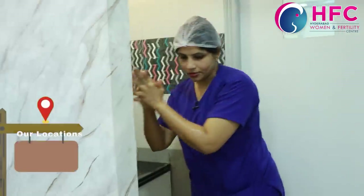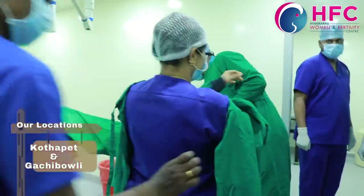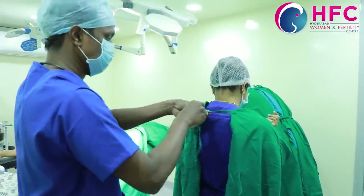We use our elbow to push the tap. We wash the IVF theater straight. Then we wear the IVF lab sterile gowns. We maintain separate footwear — chappel wear — for the IVF lab.